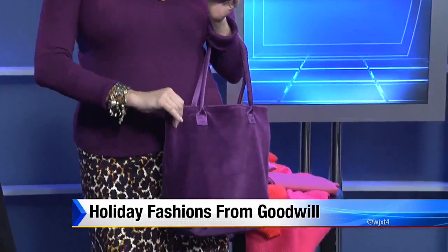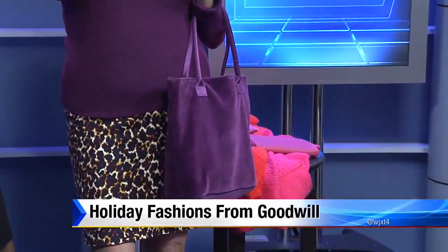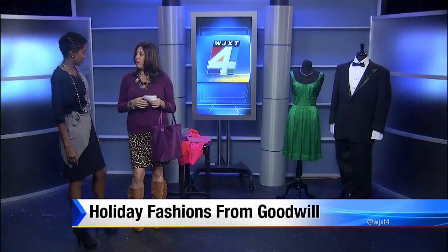My purse also was a donated item, came from Goodwill as well. And then for a little fun, fancy additions, these accessories — my necklace and my bracelet — also came from Goodwill. This entire outfit was only $39, head to toe.